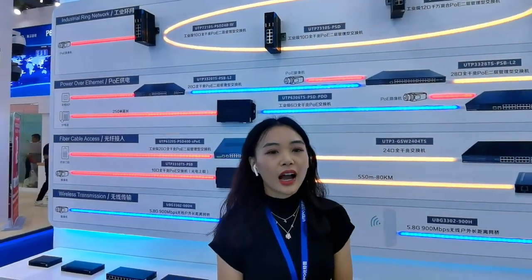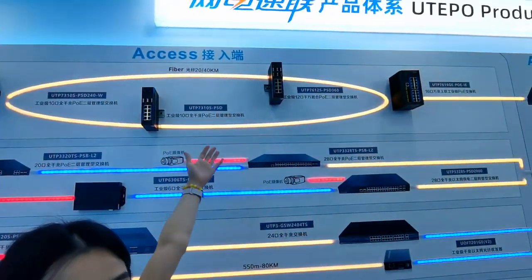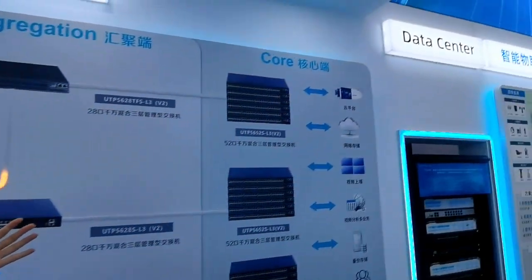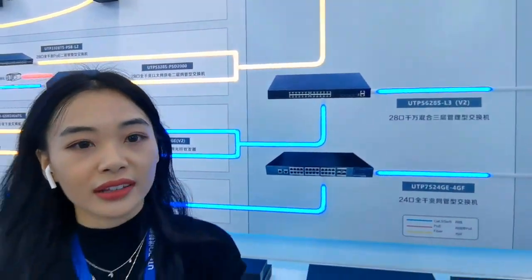With 18 years of experience, our products cover a wide range — from the SS layer, aggregation layer, to the DIP1 layer — to help provide a comprehensive solution for different application needs.